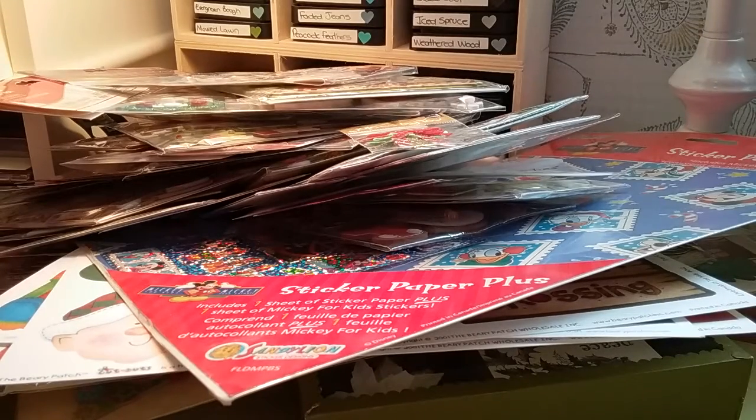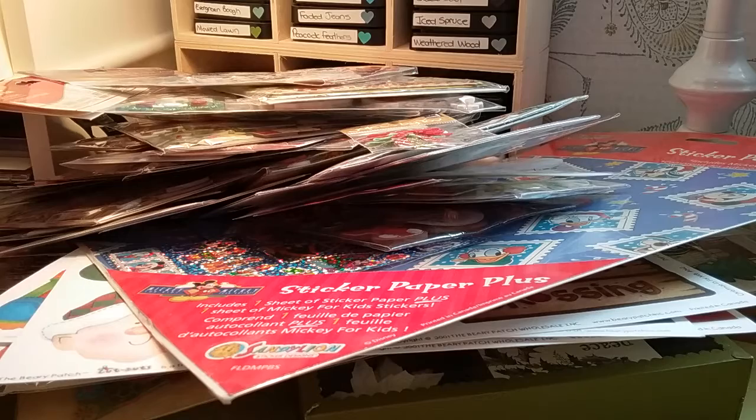And the last one. That was a big lot. So $55 Canadian or $60 US for the Christmas lot. Thank you.